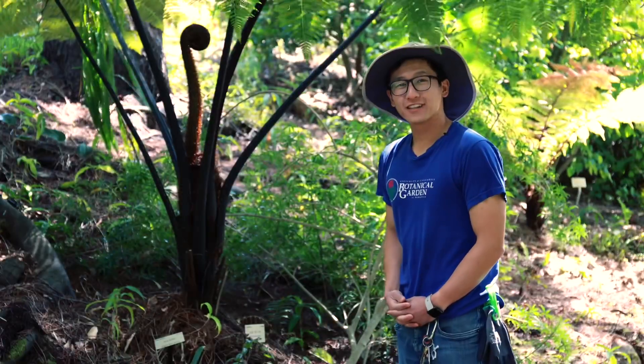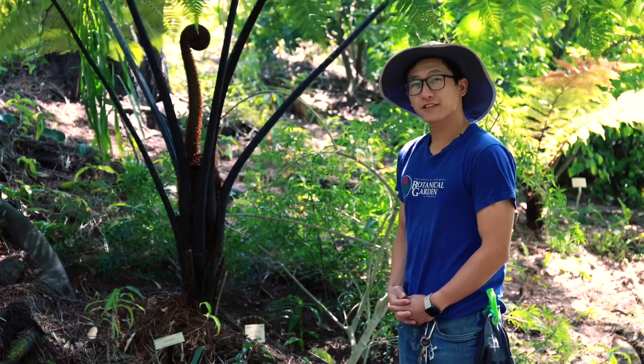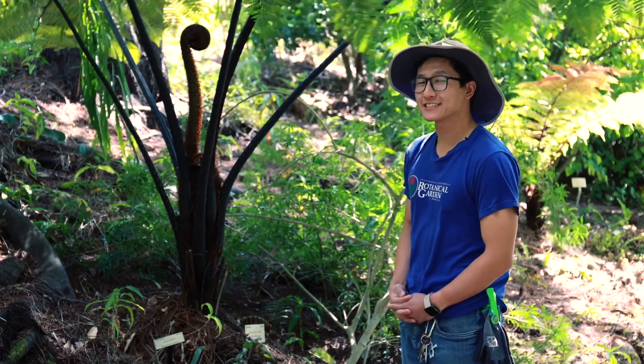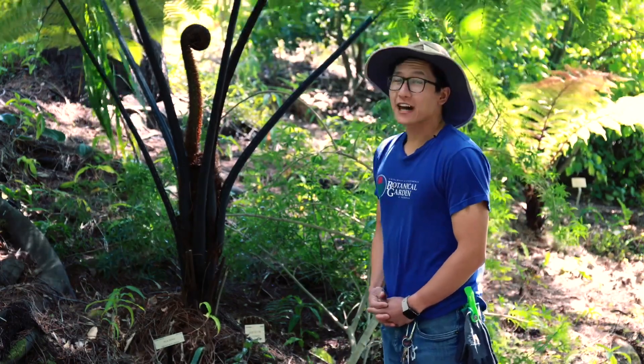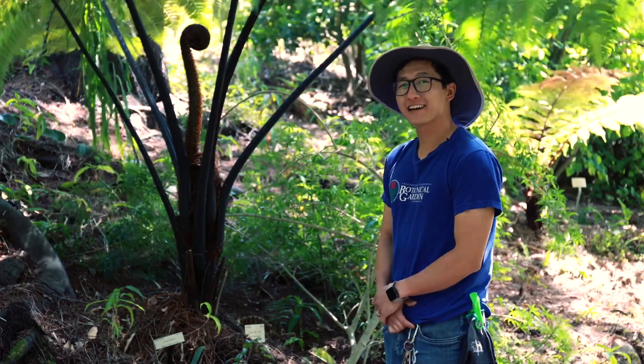I'm James Fong and thank you for joining us on this short tree fern tour in Australasia. Please feel free to come visit us, and if you're out here I may be out here too — you're welcome to ask me any questions while I'm around. I'll see you guys in the next one.